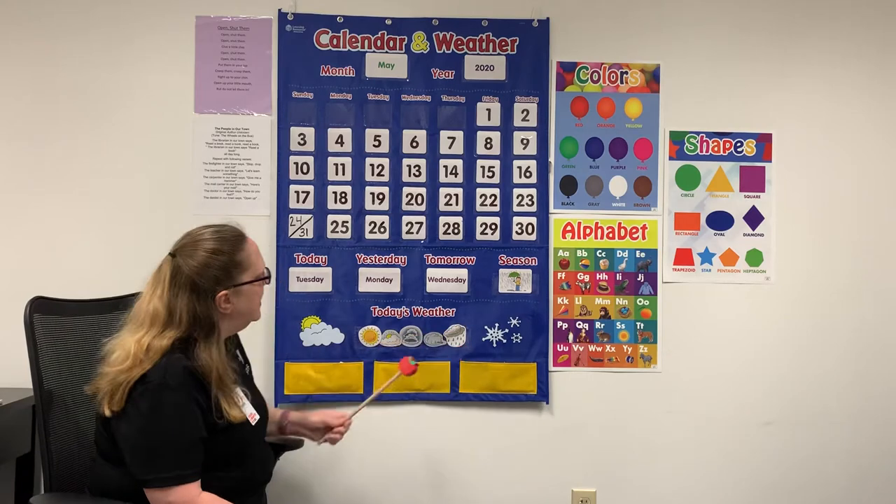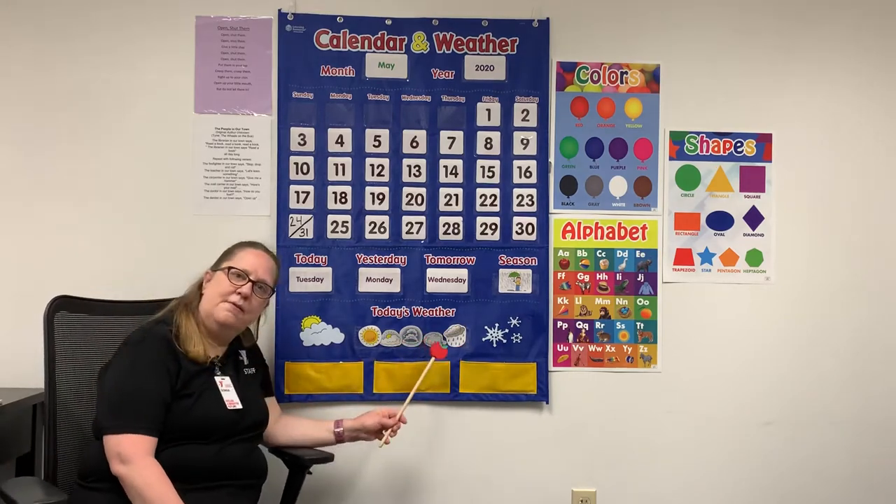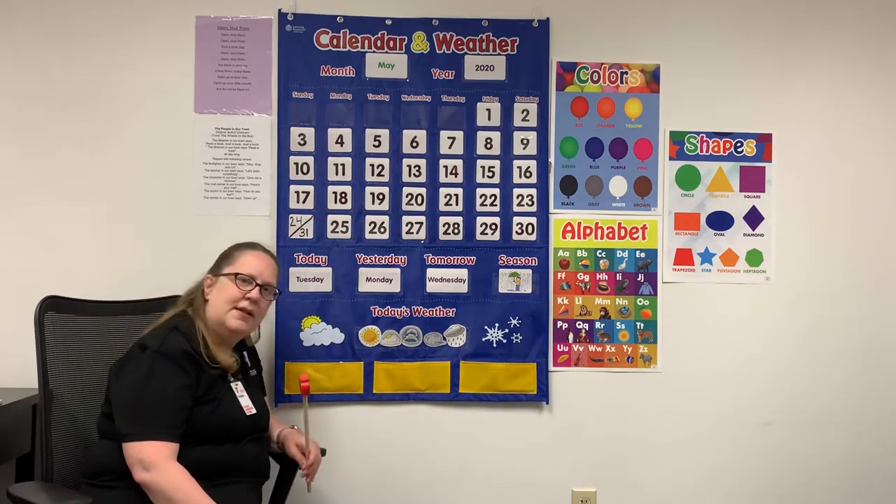It looks a little rainy. Is it rainy where you live, or maybe it's sunny today, or is it cloudy?